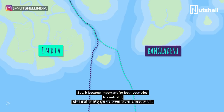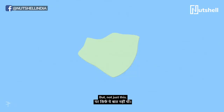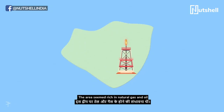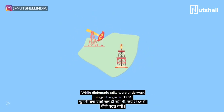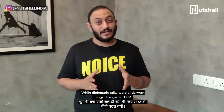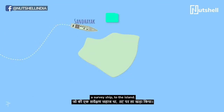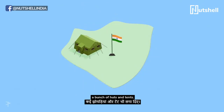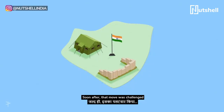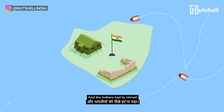It became important for both countries to control the island because it would increase the area within their borders. But not just this — the area seemed rich in natural gas and oil, which made it potentially beneficial for both sides. While diplomatic talks were still underway, things changed in 1981. India moved INS Sandayak, a survey ship, to the island. They hoisted the tricolor and set up a bunch of huts and tents. Soon after, that move was challenged by three Bangladeshi gunboats and the Indians had to retreat.